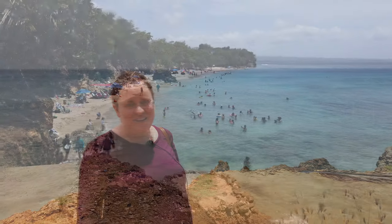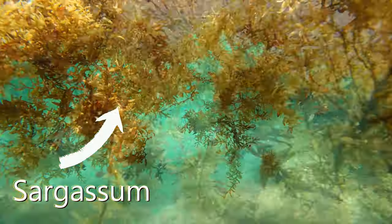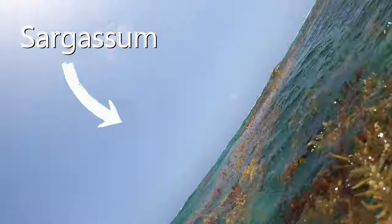Now we're going to explore this beautiful area and I'm going to go in the water and snorkel and see how it looks. Something nice is that this area seems to have no sargassum algae, which all the beaches on the north shore in July right now are covered in.